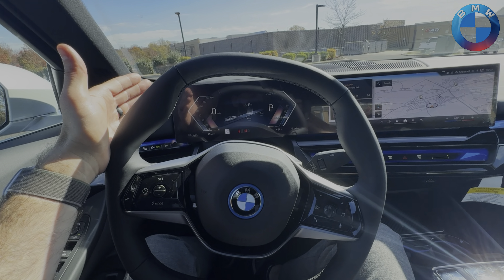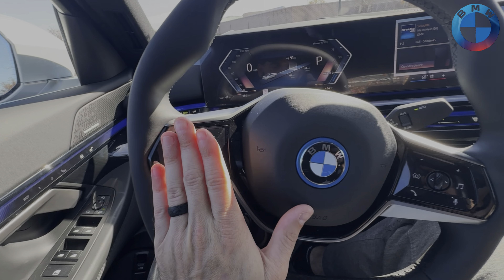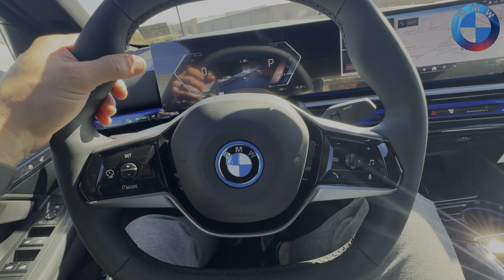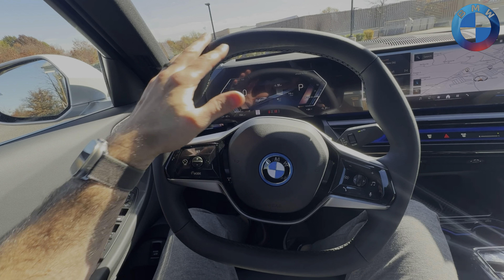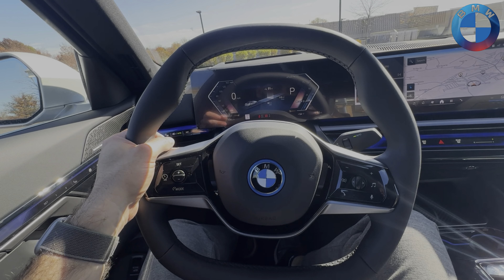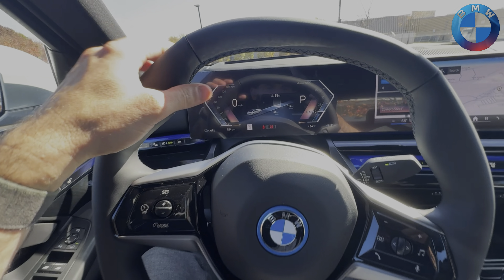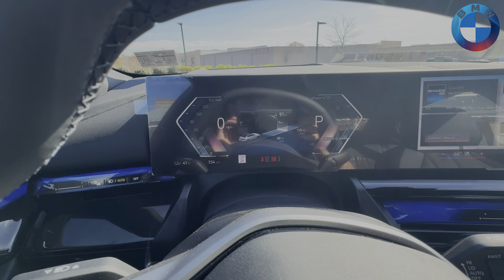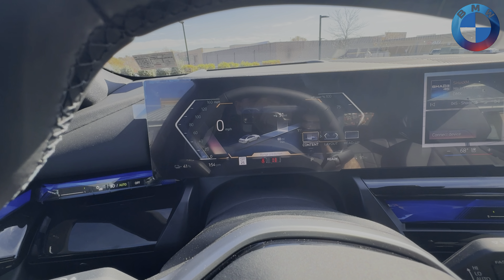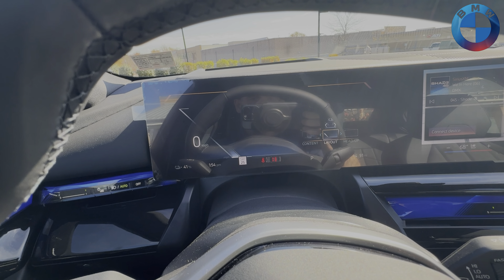BMW's driver-oriented cockpit makes a lot of sense when you're sitting right here, greeted by simple, easy-to-understand ergonomic controls. There are two options for steering wheels — this two-spoke sport steering wheel, or the M Sport without a third spoke down below, which also features a flat bottom. On the inside, you have multiple options for your instrument cluster, which is configurable in three layouts: Sport, Standard, and Efficient.